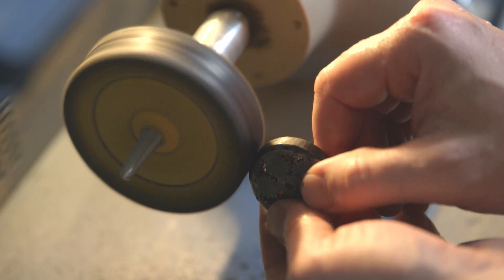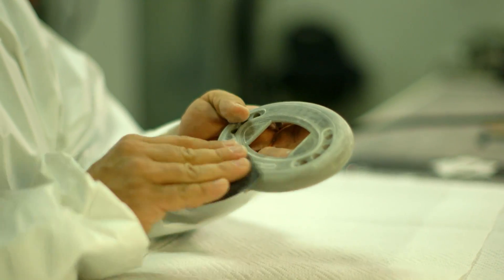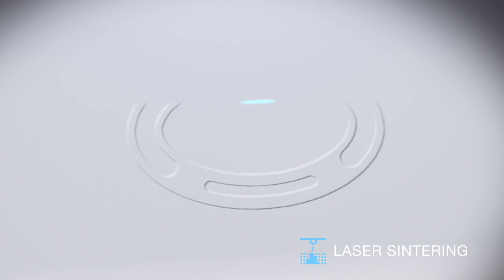Additive manufacturing is really allowing companies and customers and people to get to market faster than they've ever gotten before. We can do things in sometimes a fifth, a sixth, a tenth of the time that would take them in traditional manufacturing methods. You're able to get to the market extremely fast, and fast-to-market wins.